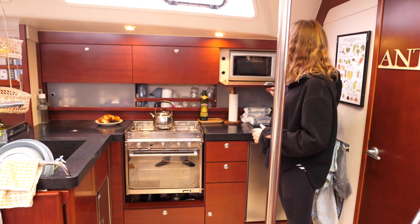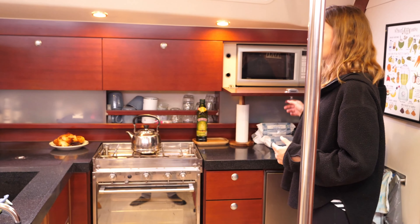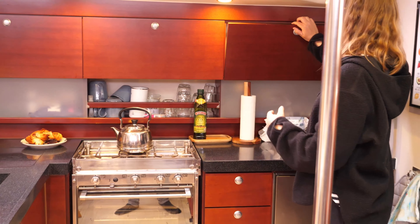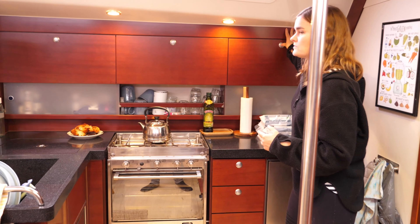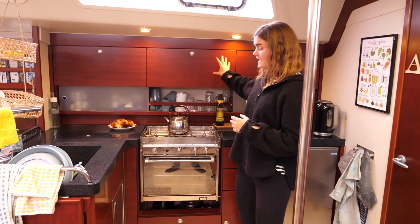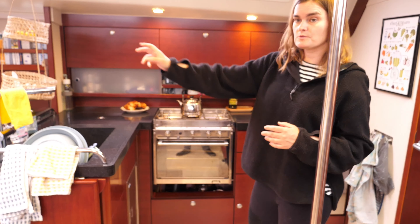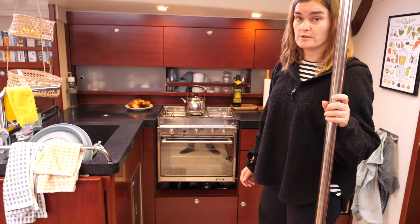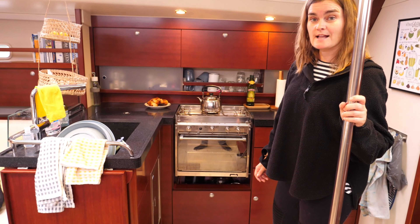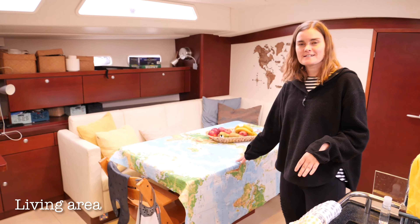In here we have a microwave — we haven't used it at all yet. We're considering taking it out and using this space as a cabinet instead. But we'll find out what we need. Other than that, we just have all the cabinets for food and we also use some of the cabinets over here for storage for the kitchen stuff. But yes, that's pretty much the galley.